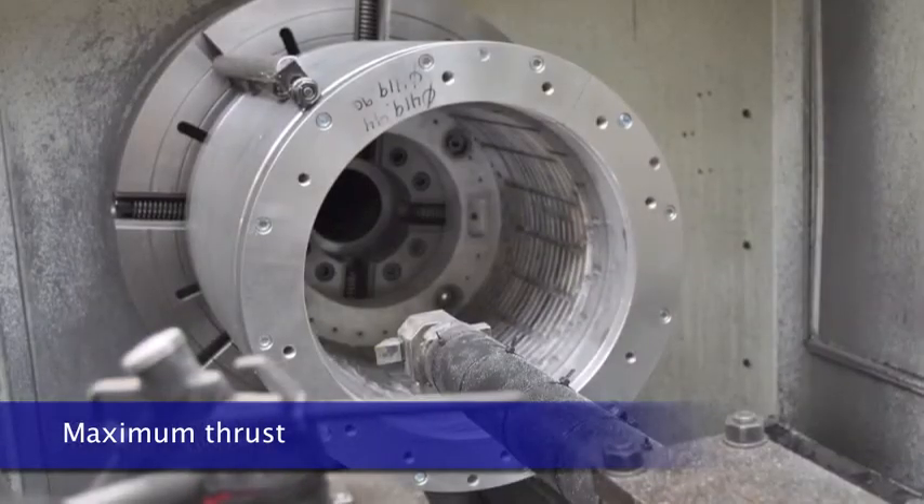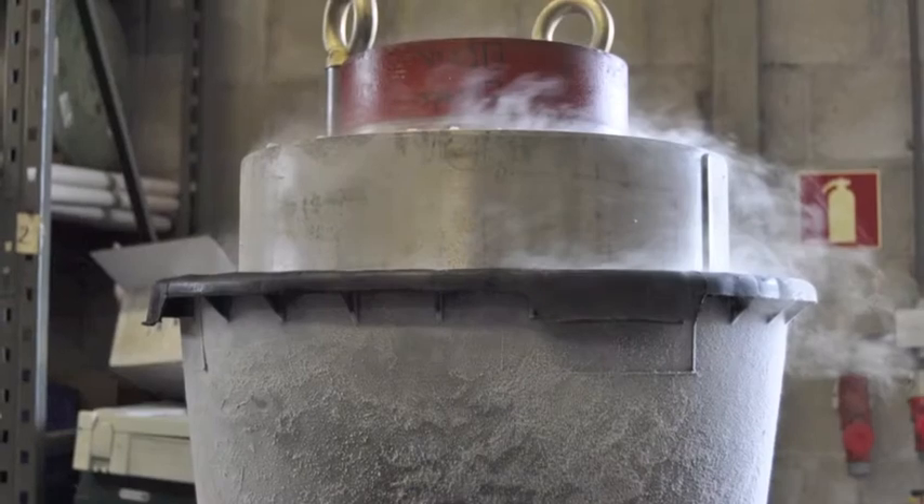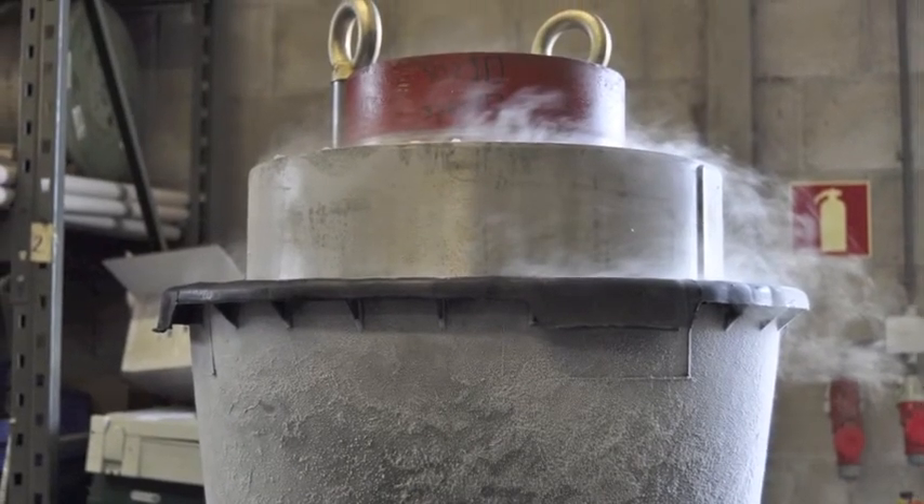We have a software innovation which helps us to get the maximum thrust out of the system. The software based on the frequency drive makes the whole diesel-electric system highly efficient,